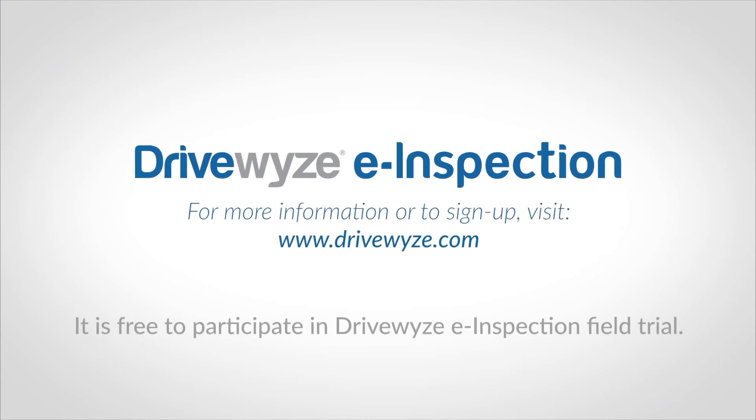For more information on DriveWise Inspection, or to sign up as a participating state or carrier, visit DriveWise.com.